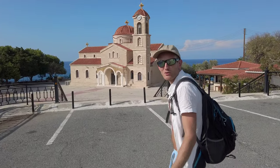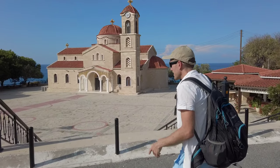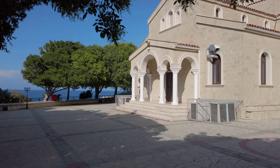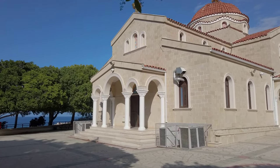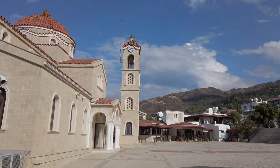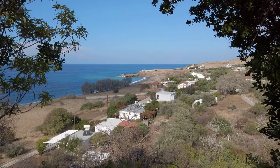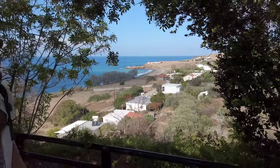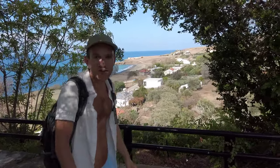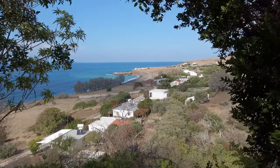We had enough of that beach, so we are looking for another one. We moved about three kilometers to another village with this beautiful church, and there should be a beach nearby. We can see the beach down there and it looks empty again, so we will go there now. I really like it — where is everybody? Guys, it's great for us.